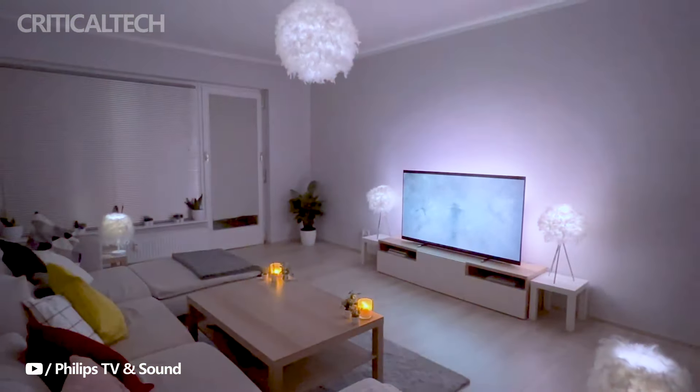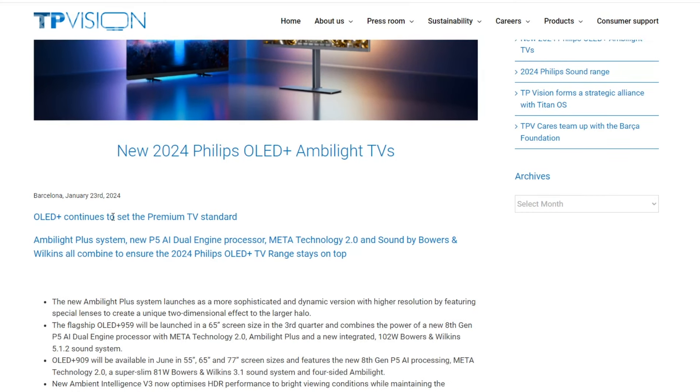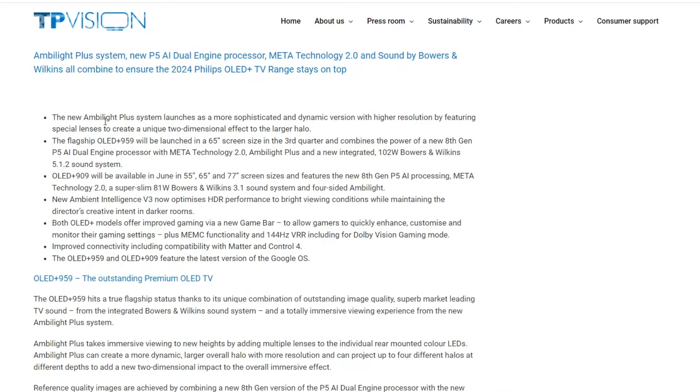The television is equipped with the powerful 8th Gen P5i dual-engine processor, incorporating ambient intelligence V3 for improved HDR and enhanced contrast. The AI Machine V2 tool further refines the image, adding more details to make it exceptionally realistic. The MetaMultiBooster algorithm plays a crucial role in achieving the remarkable peak brightness of 3,000 nits.